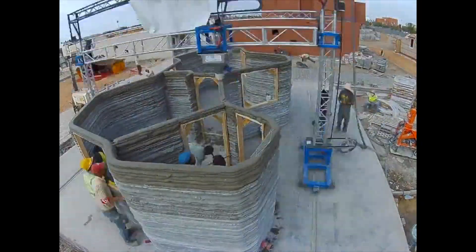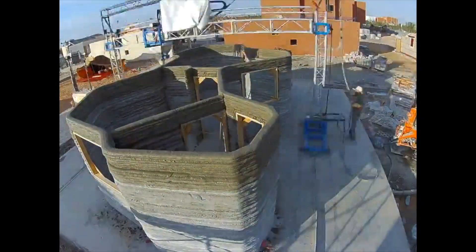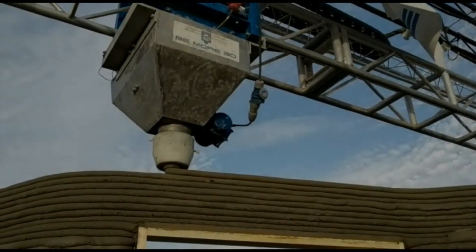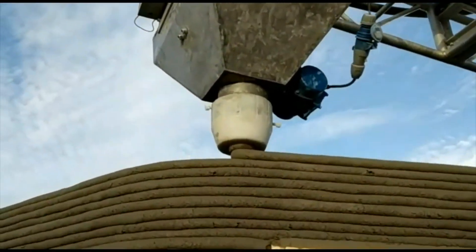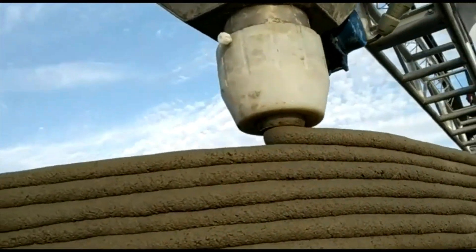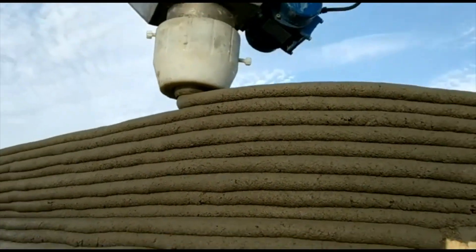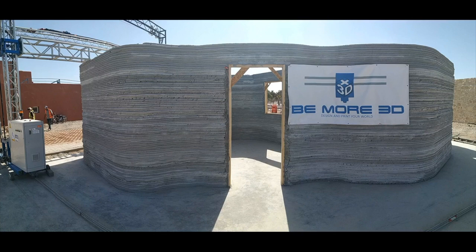In one tower you can take the PC or the screen that can work, because we have software that can change some parameters before the printing and during the printing. In the Spanish houses, we finished with all the parts — the electricity, the plumbing, all the things.